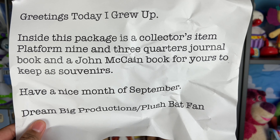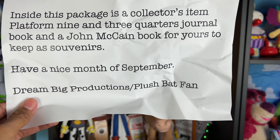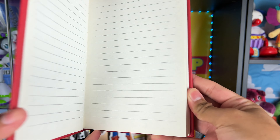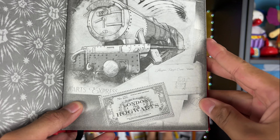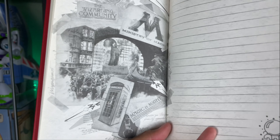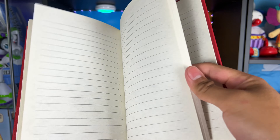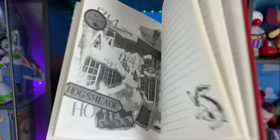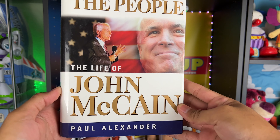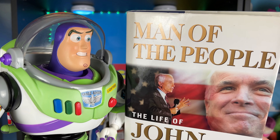The last letter of today says: 'Greetings Today I Grew Up, inside this package is a collector's item Platform Nine and Three-Quarters journal book and a John McCain book for you to keep as souvenirs. Have a nice month of September — Dream Big Productions slash Plush Pad fan.' Here we have the Platform Nine and Three-Quarters Hogwarts Express journal — let's open it up. It looks really good! It goes London to Hogwarts — very cool, from Harry Potter. And then there's a 'Man of the People: The Life of John McCain' book. I just have one question — was John McCain a space ranger?